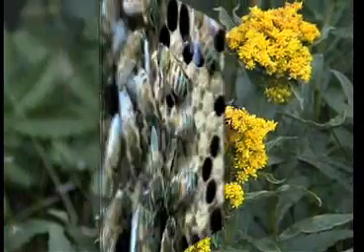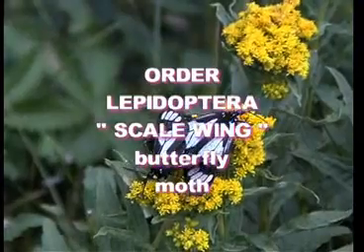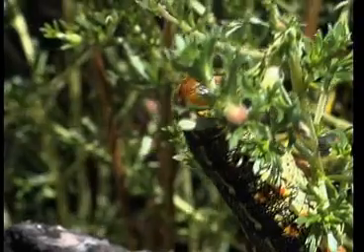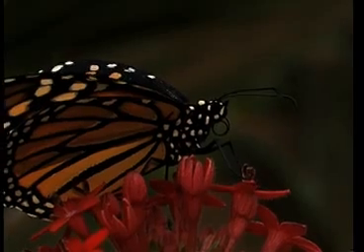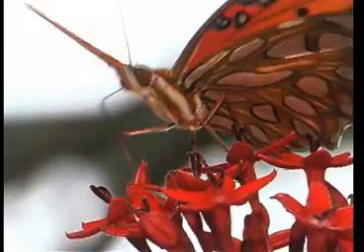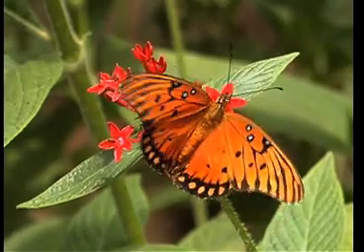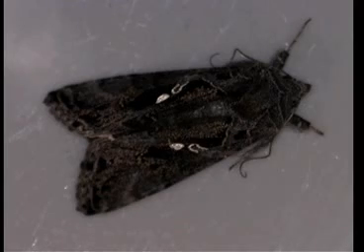Order Lepidoptera means 'scale wing,' in reference to the colorful markings on butterflies and moths. The larval stage is called a caterpillar. All caterpillars are herbivores. The adults, however, have a coiled sucking proboscis — only liquid can be their diet. Wings two pairs, very large and colorful. The second largest order on the planet. Less than 10% are butterflies; most Lepidoptera are moths.